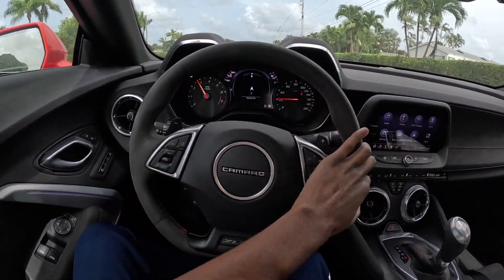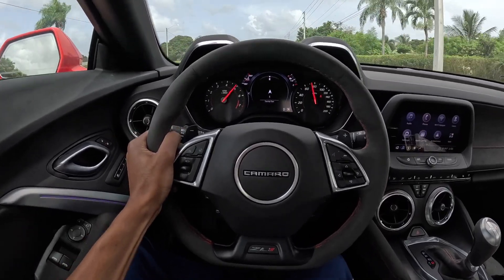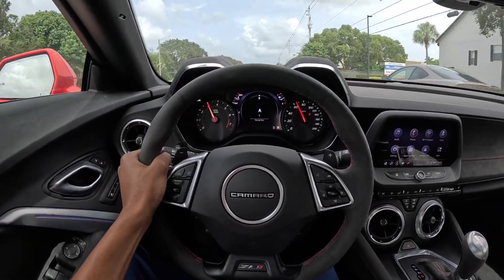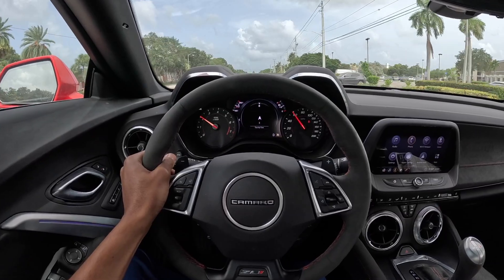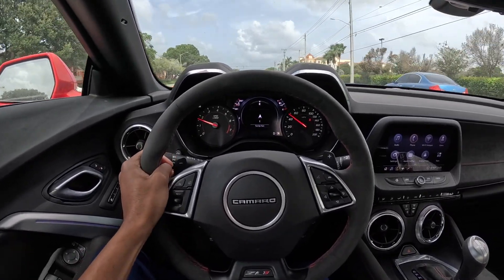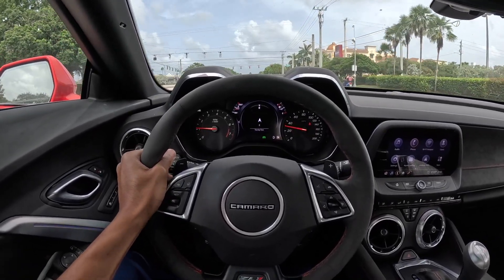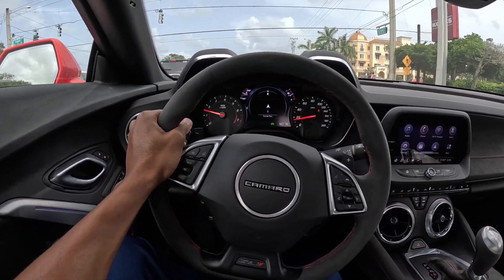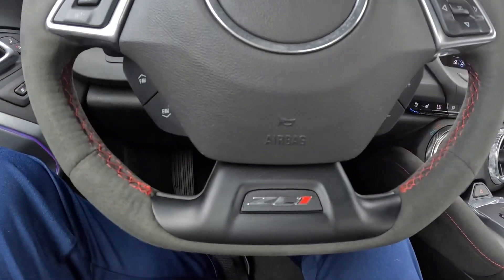Let's go ahead and step on this beast! The shifts are what does it for me, man — it just sounds so good. This thing with headers would go absolutely crazy. 200 on the dash — I see you ZL1!